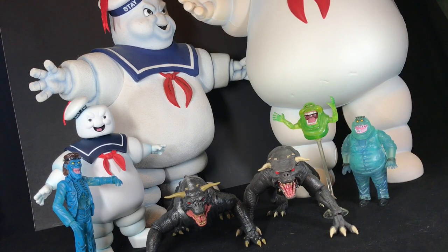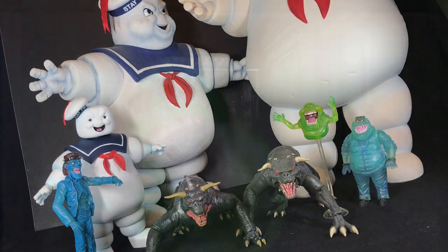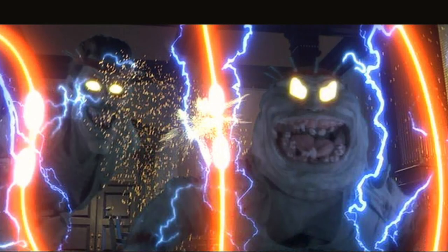I love the Scoleri brothers, and I think they should have deserved more attention. You have like two really big ghost-busting scenes on the big screen, right? You got Slimer in the first movie, and then you got the Scoleri brothers, and that's it. These guys need a lot more attention. That's what I think.